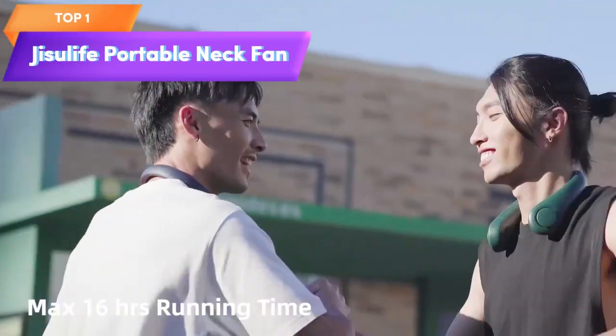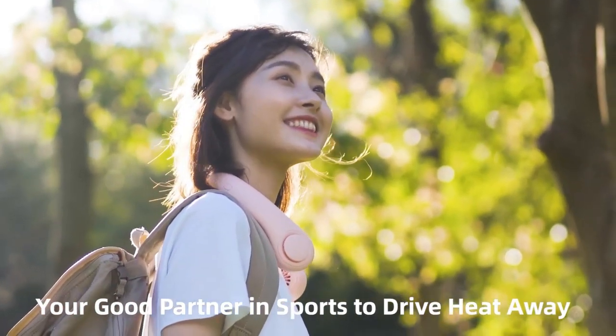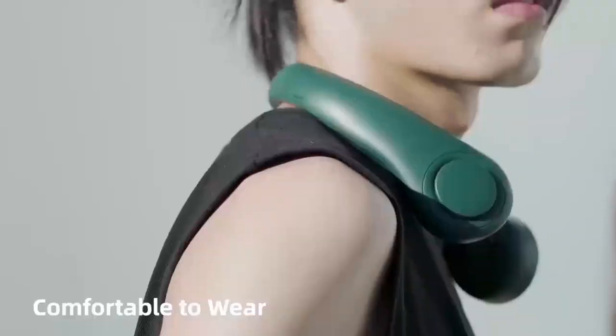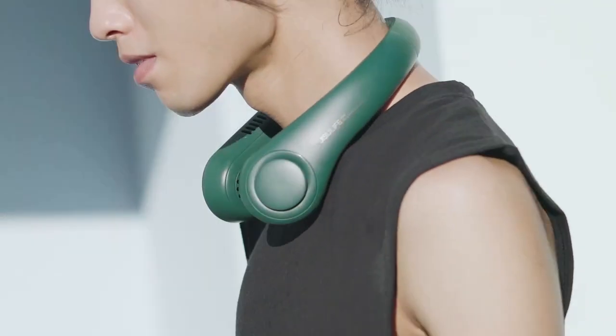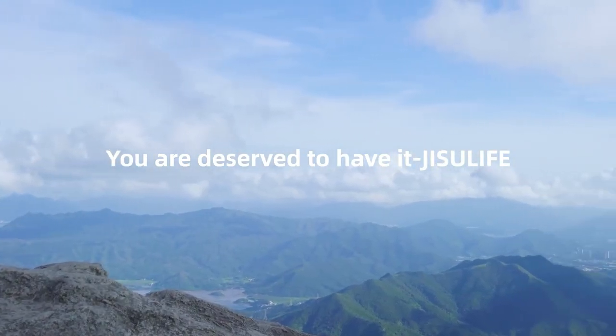Top 1 is a wearable bladeless fan powered by a 4000 mAh rechargeable battery. It has a headphone-like design that can be worn around your neck, keeping you cool and comfortable on the go. It also has a desk stand, making it suitable for use as a traditional desk fan. It offers three different speed settings and is a convenient and practical option for hot summer days.